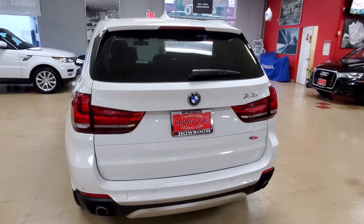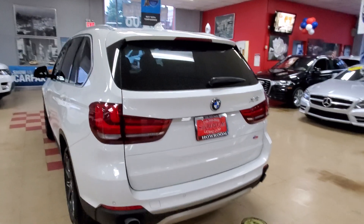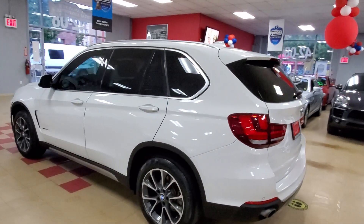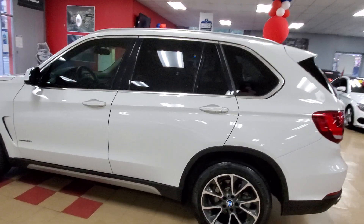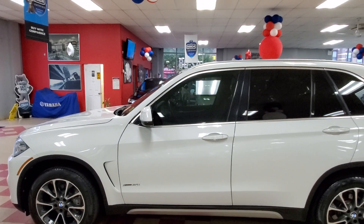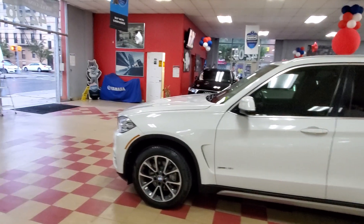Okie dokie, let's take a look at a 2016 BMW X1 in a whitey white, white with a black interior, looking real pretty. 2016 BMW X1 — oh wait, X5. It's been a long day.